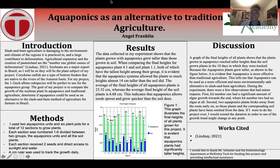Aquaponics as an Alternative to Traditional Agriculture, by Angel Franklin. Slash-and-burn agriculture is damaging to the environment and the climate of the regions it is practiced in.